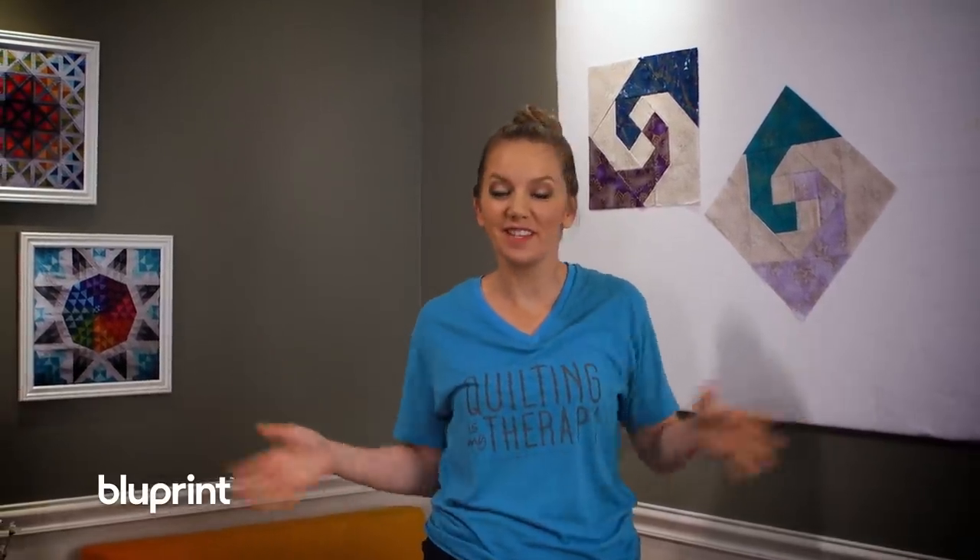Tonight I'm knocking a quilt off my quilting bucket list and let's just say I think I'm gonna nail it. It uses beautiful fabrics and I'm gonna show you how fun it is to quilt it. So let's get to it.